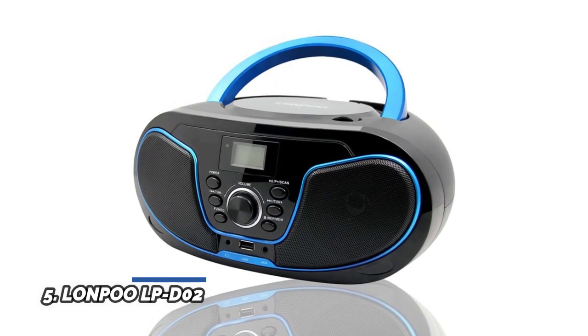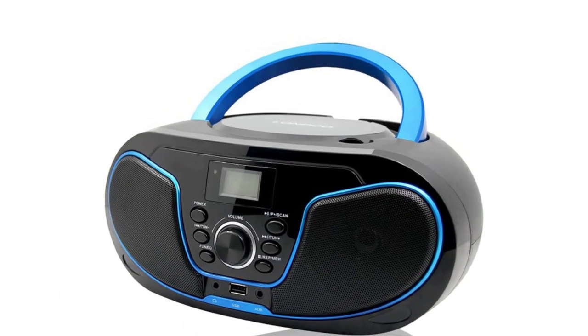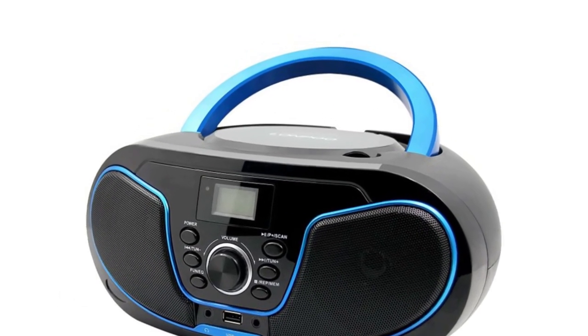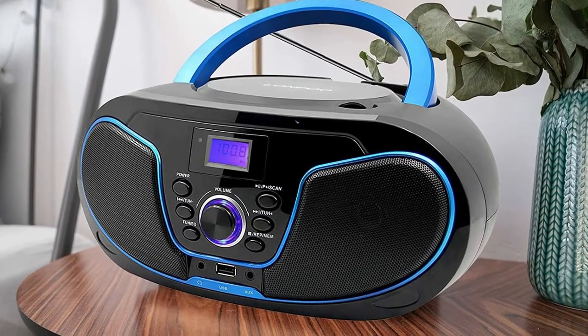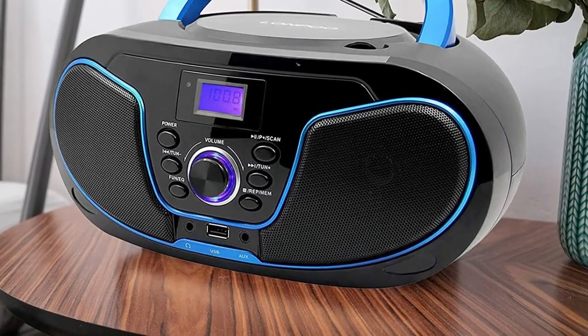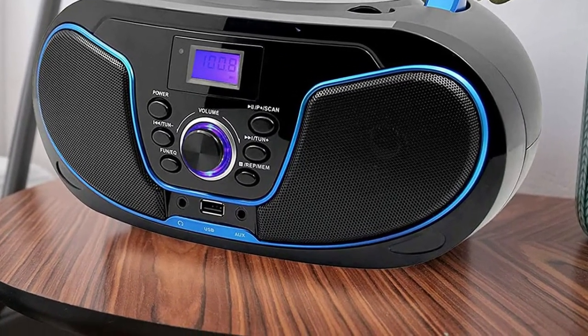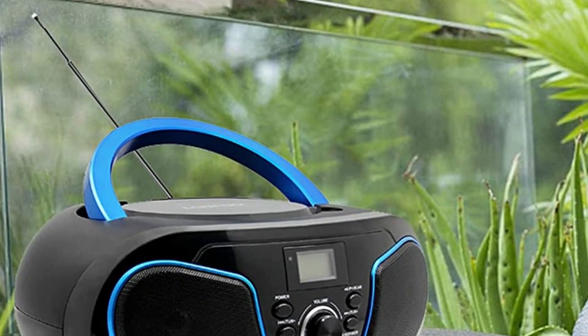Number 5: Lanpu LPD-02. CD MP3 player, compatible with MP3 CD, CD-R, and CD-RW. Please remove the laser lens protector stick before use of the CD function. Play music wirelessly from Bluetooth devices. You can also use the boombox outdoors with 4x UM2C 1.5V batteries. Supports FM radio, USB, and audio-in input, with a one-key switch — easy to use.